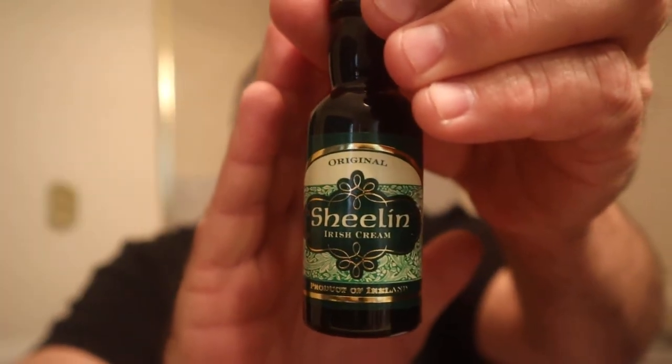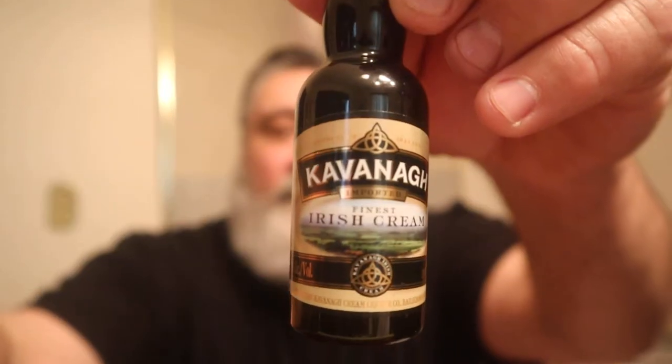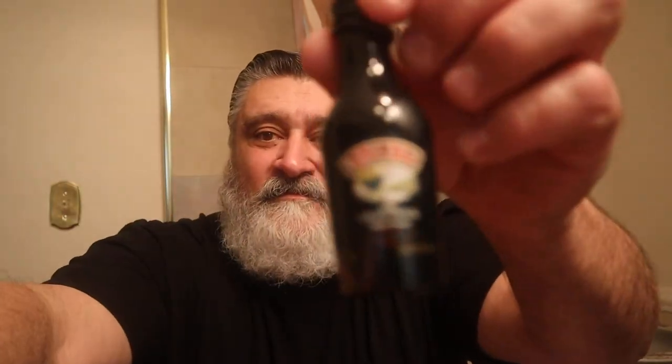Today we're going to do a shootout, if you will. I'm going to do Shetland Irish Cream — there it is — versus Cavanaugh Irish Cream, versus Bailey's Irish Cream.